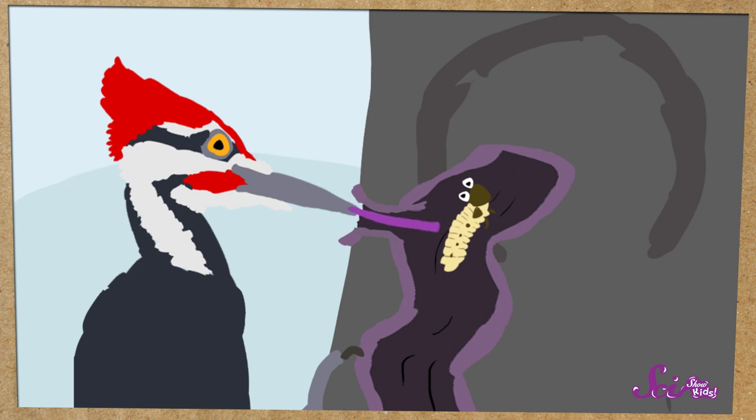Then the bird uses their tongue to reach into the tunnel and pull out any grubs inside. Woodpeckers have super long tongues, so even if the grub is on the other end of the tunnel, the woodpecker can still reach it. It's a lot of work to peck through the tree, but they get a tasty snack in the end.